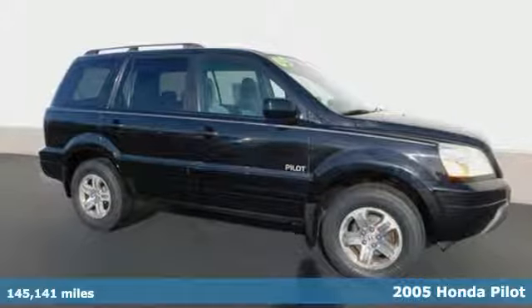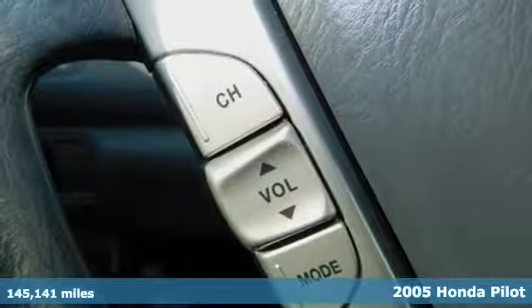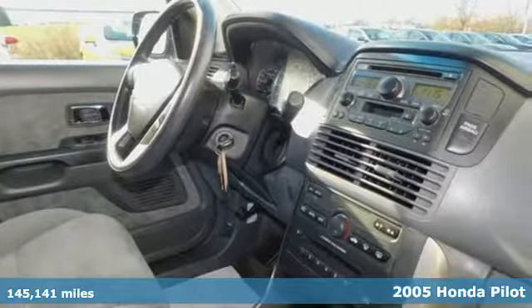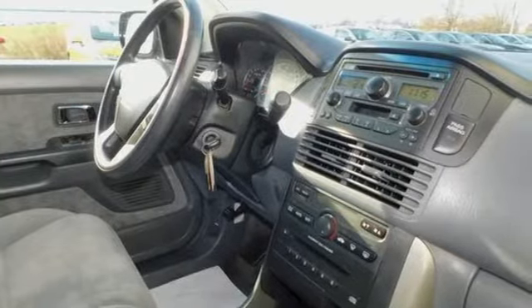Honda's thoughtfully conceived, flawlessly executed SUV — it's a 2005 Honda Pilot. With a powerful V6 engine, four-wheel drive, and a roof spoiler, you might think it's all truck.